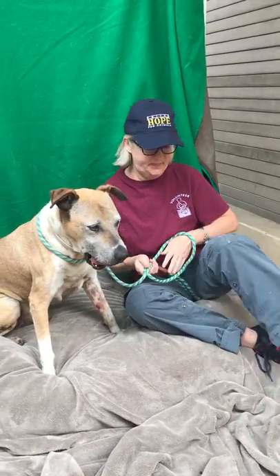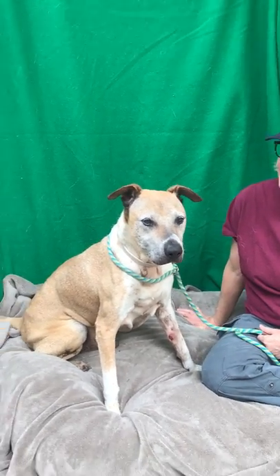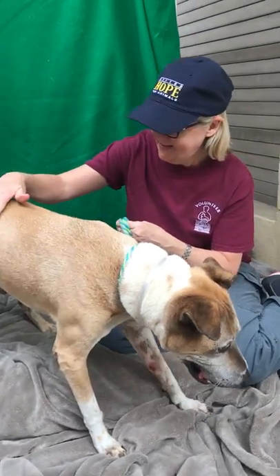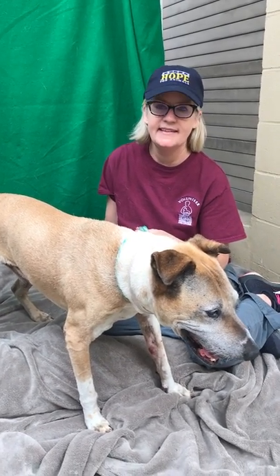Hey, I'd like you to meet Linus, ID number A-531-7287. Linus is a nine-year-old. They have him as a pit bull, but we think he's probably more foxhound, so we're calling him pit bull foxhound. He's got very long legs and a pointy nose. He is sandy and white colored. He weighs 45 pounds and came in as an owner surrender, and we don't know why.